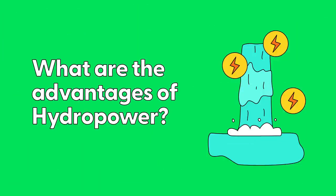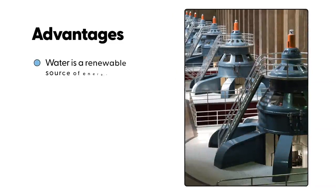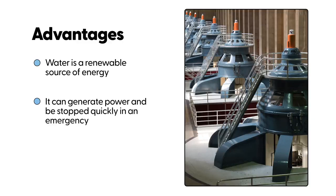What are the advantages of hydropower? Water is a renewable source of energy. It can generate power and be stopped quickly in an emergency.